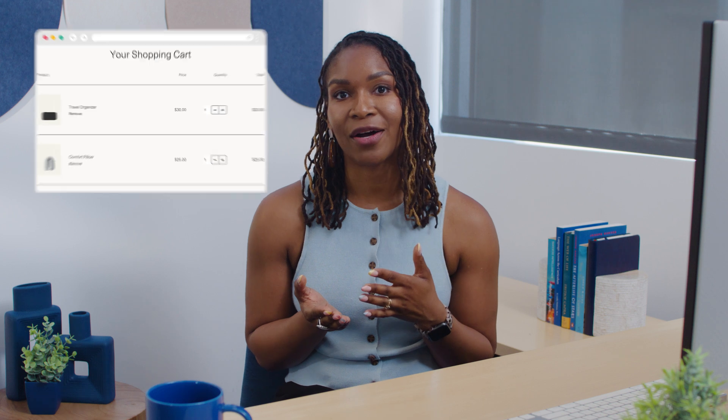Here's an example. If you've ever gone back to your shopping cart and your stuff is still there — that's first-party cookies.